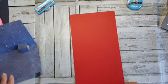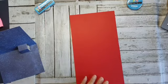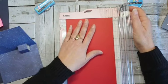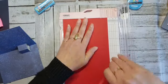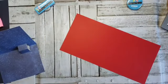Ik moet even uitmeten hoe breed ik moet hebben — hij was 14,3. Dus ik ga een halve millimeter — of een halve centimeter — 14,7 ervan maken. Ik doe dus alleen de lange kant snijden. Je kan het snijden — inderdaad, dat klopt, dat is ook een mogelijkheid.